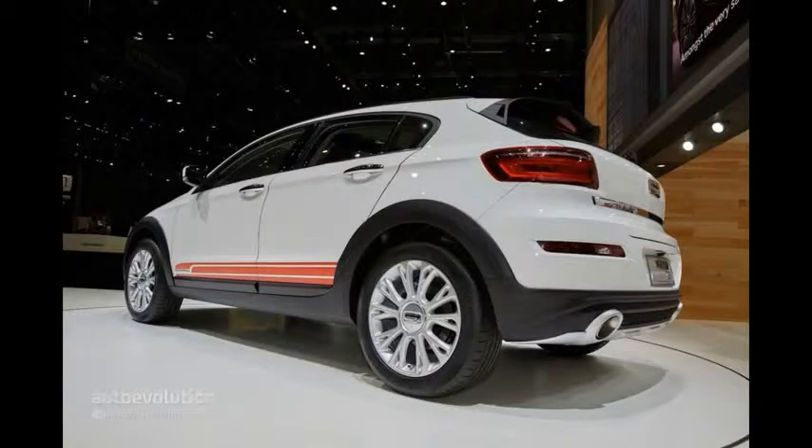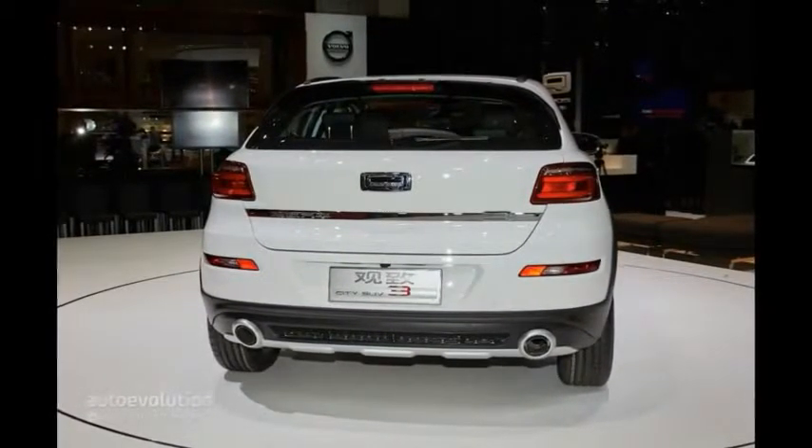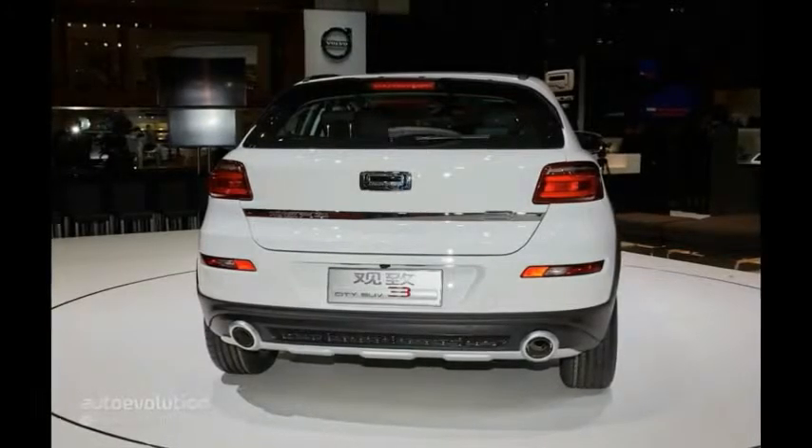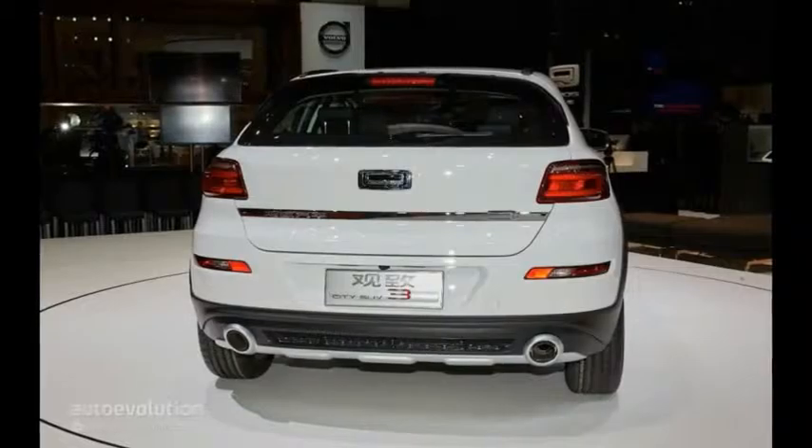Far from being a copycat, the Three City SUV has a sporty design that might even make Audi or Mercedes jealous. A masculine front-end, rakish roof, and dual exhaust tips integrated into a large diffuser skirt are just some of the major highlights.